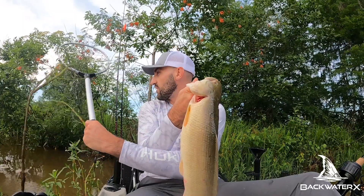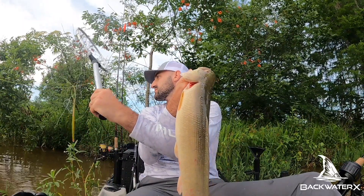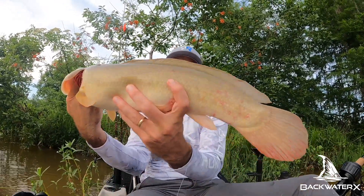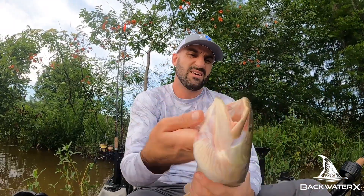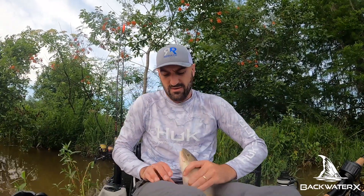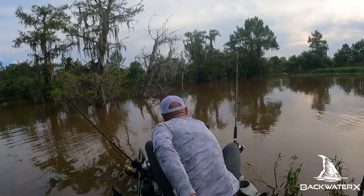I guess he flopped out of my net — I thought he tore through the bottom of it. I have no idea what happened. Lines all tangled up. We got our bowfin. Look at the mouth on this thing. He might release himself — holy crap, these things are insane! He's going to get out of this boat. Crazy, crazy fish.